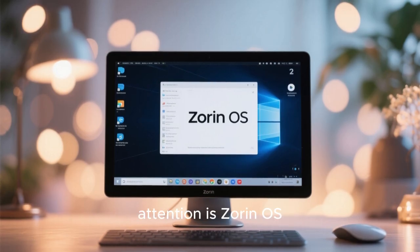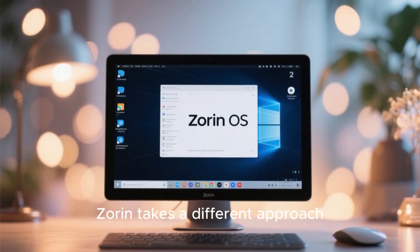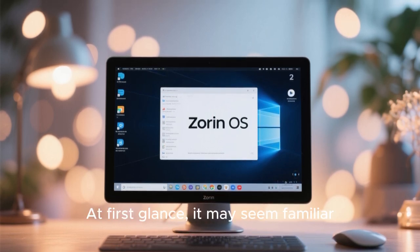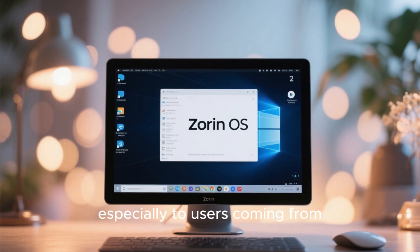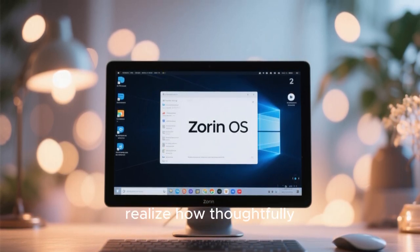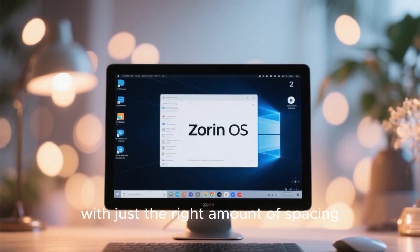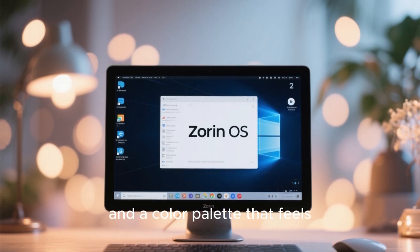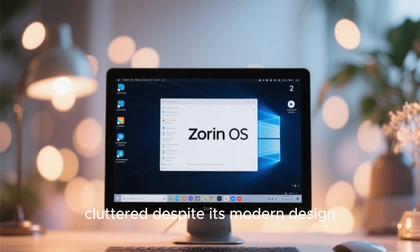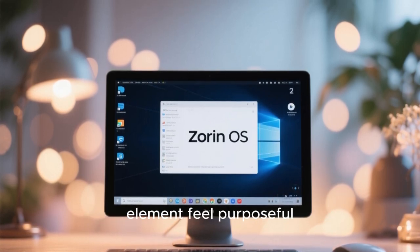The second distribution that deserves attention is Zorin OS, a distro that proves elegance doesn't have to be loud to be powerful. Zorin takes a different approach, focusing on refinement, consistency, and approachability. At first glance it may seem familiar, especially to users coming from Windows or macOS, but the longer you use it, the more you realize how thoughtfully designed it is. The desktop layout is clean and balanced, with just the right amount of spacing, smooth animations, and a color palette that feels calm and professional. Unlike Windows 11, which sometimes feels visually cluttered despite its modern design, Zorin OS maintains a sense of clarity that makes every element feel purposeful.